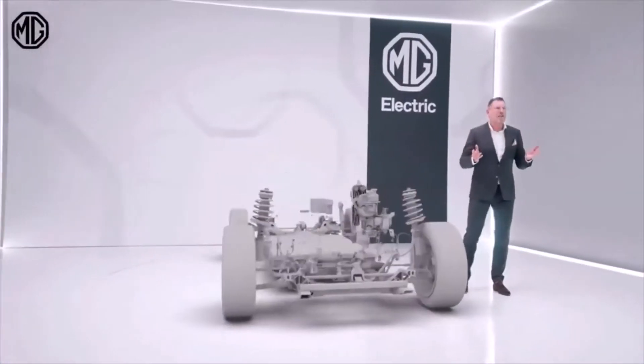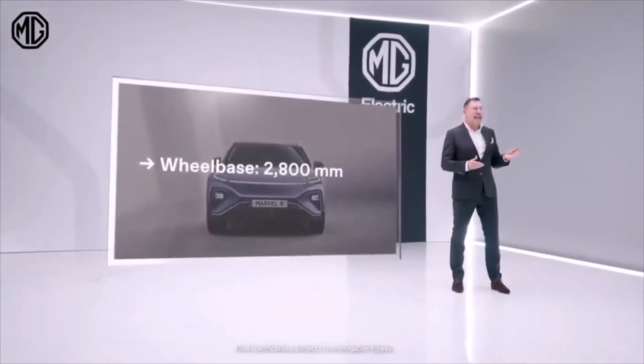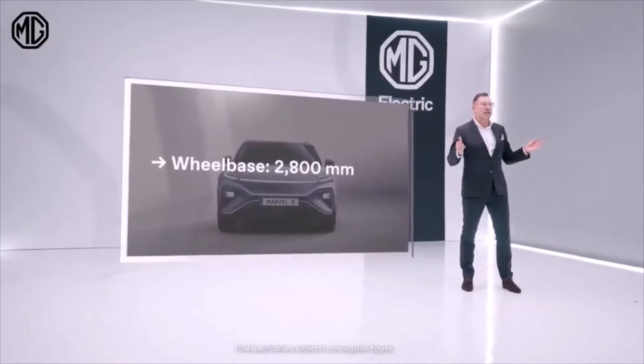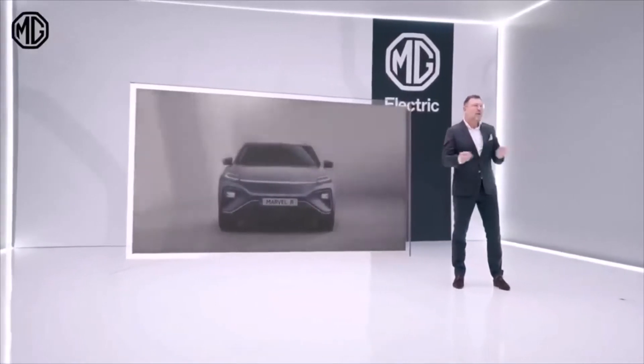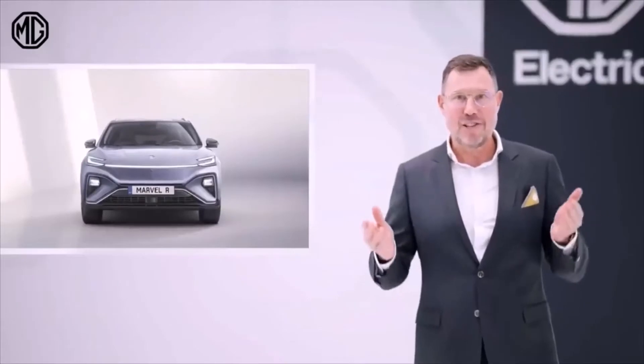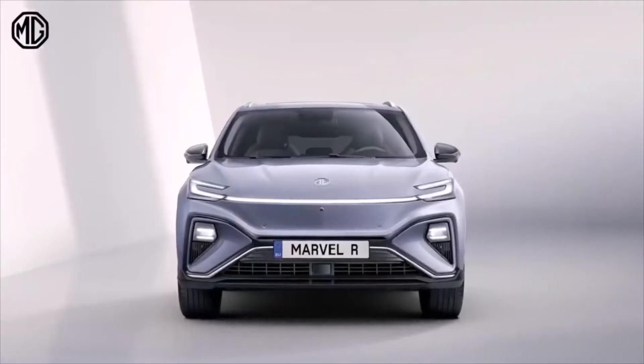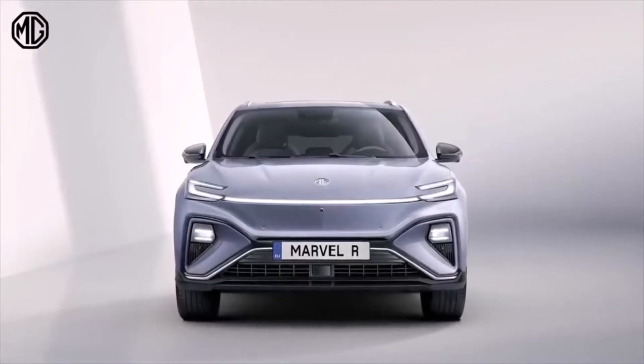The MG Marvel R is also a very spacious car. The wheelbase is 2.8 meters and offers more than enough interior space — not only for the driver and the passengers, but also in the trunk. The optional frunk in the rear-wheel drive version offers enough room to store your goods.